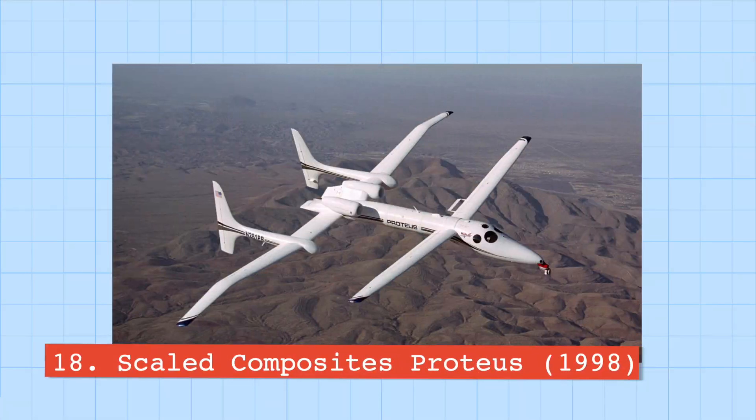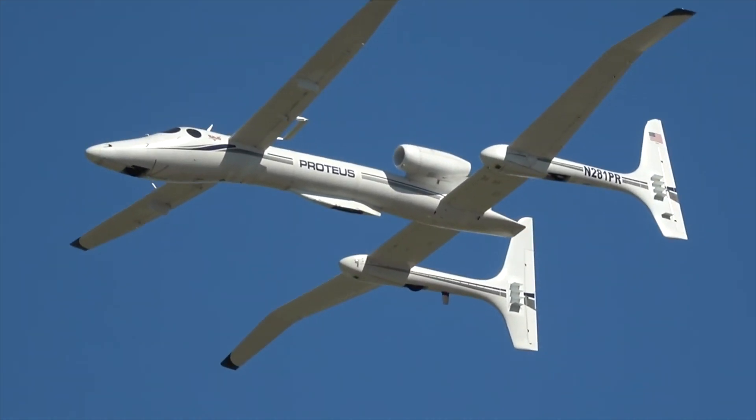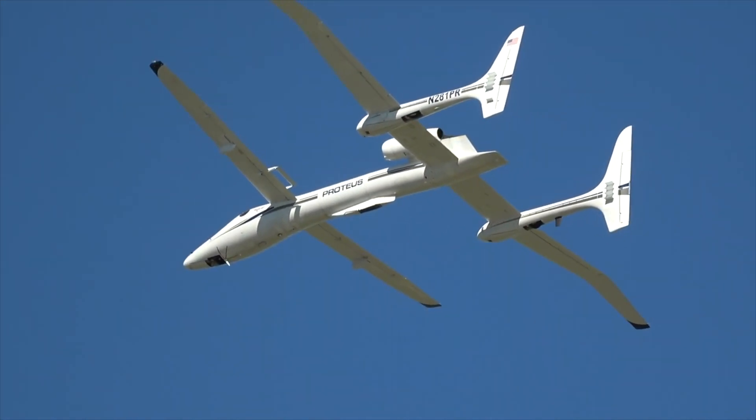Last but not least, number twenty is the Scaled Composites Proteus. The Model 281 Proteus was another brainchild of genius designer Burt Rutan, designed with one single goal: to stay in the air for as long as possible. The plane is so efficient it's capable of staying in the air for up to 19 hours, and has attachable wingtips to help increase its performance. On top of that, the Proteus is capable of reaching an impressive altitude of 63,000 feet.